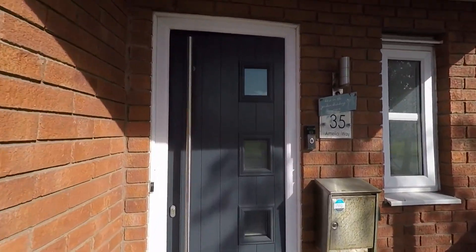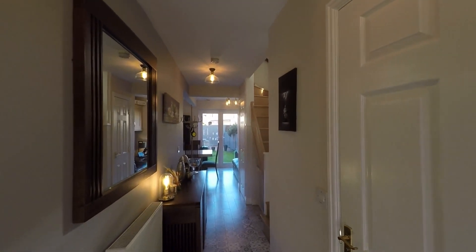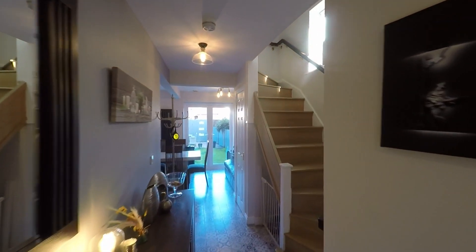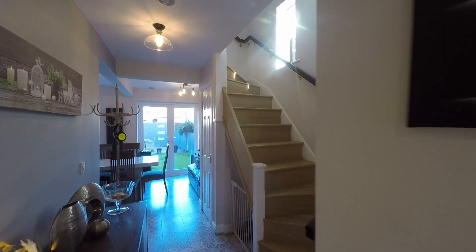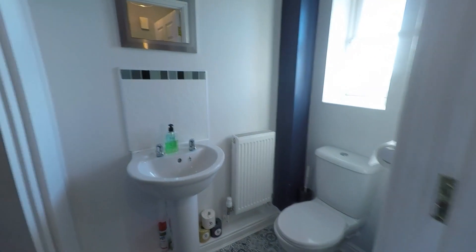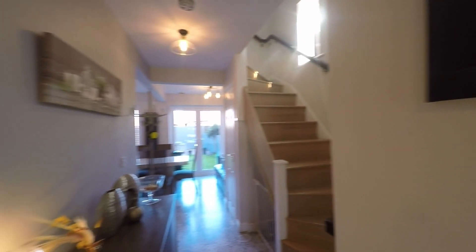As we take ourselves into the property we first enter this nice spacious hallway, from which we have access to all ground floor rooms. Just inside we have the staircase up to the first floor, and to the right we have a very convenient ground floor cloakroom with some built-in storage, ideal for coats and shoes.